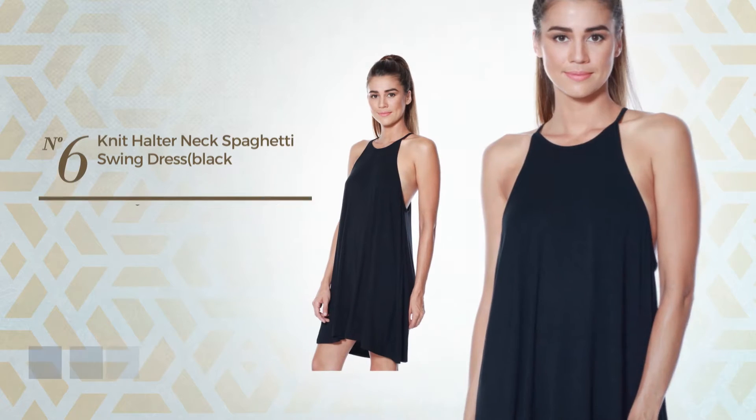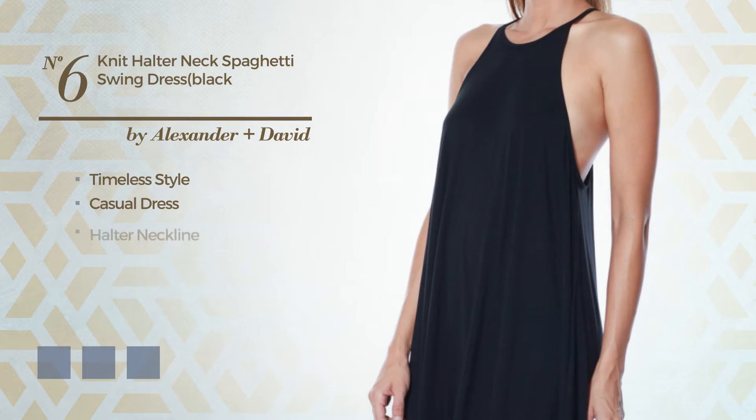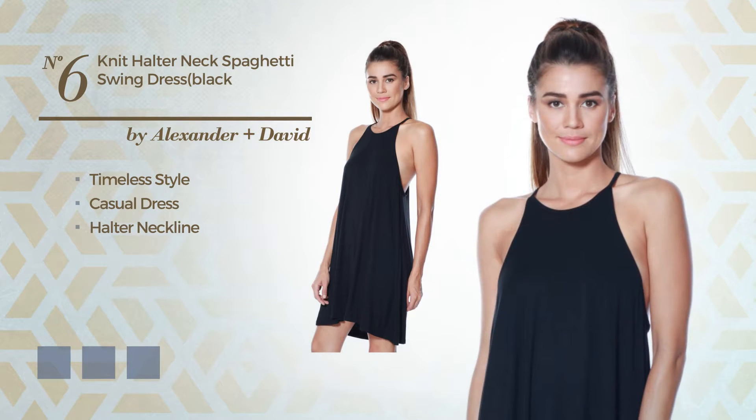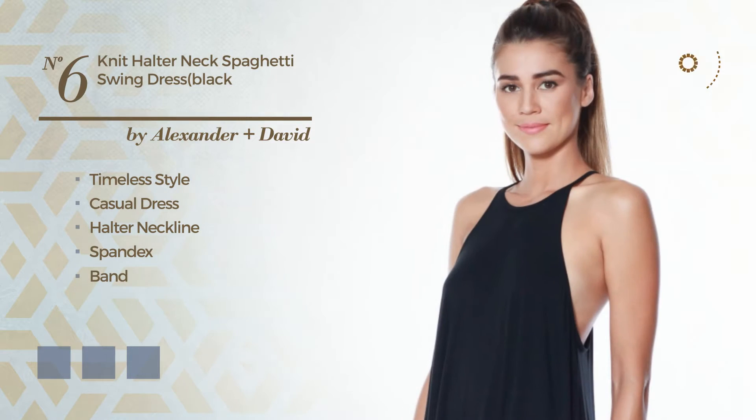Number 6. A merge of timeless and sophisticated in this casual dress. Featuring a halter neckline, made of quickly drying spandex, detailed with bound. Available in 4 color variations, like black ink, charcoal, and ivory cream.